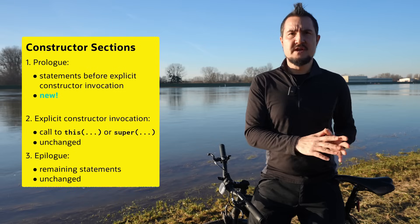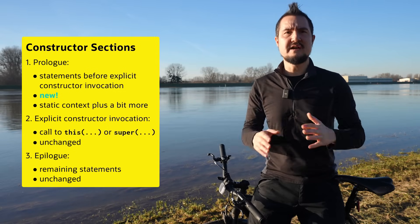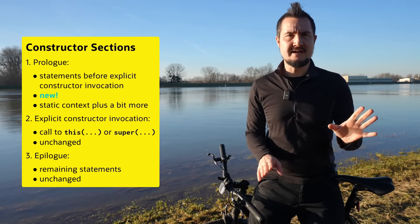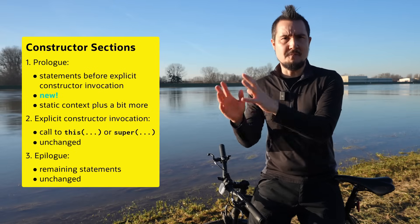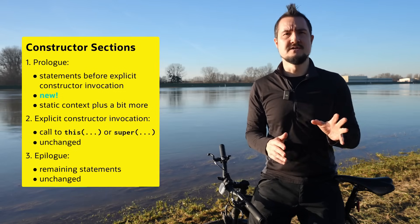As a rule of thumb, assume you're in a static context, meaning you can do everything in a prologue that you could do in a static method. It's actually a bit more complicated than that. The JEP proposes a new pre-construction context, but the exact rules for what statements are allowed are a little complicated, and even the JEP doesn't explicitly list them, so I'm not going to go into them here.